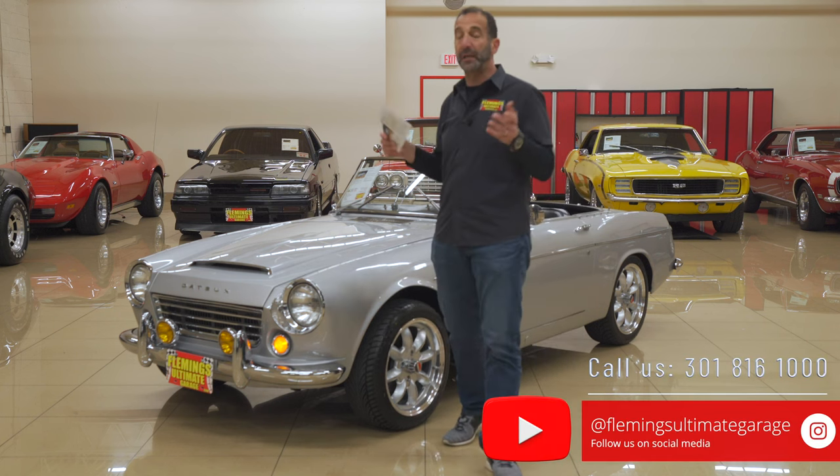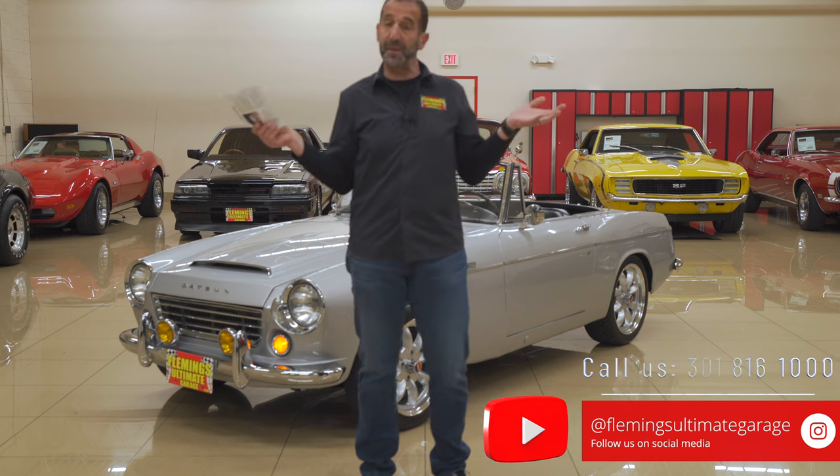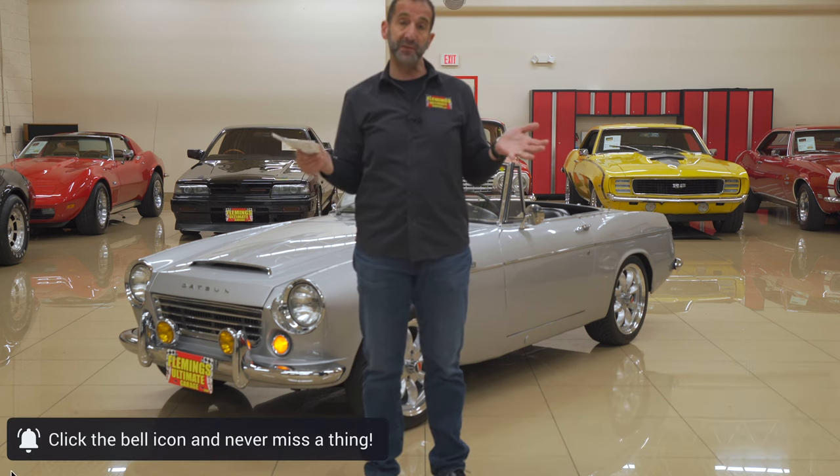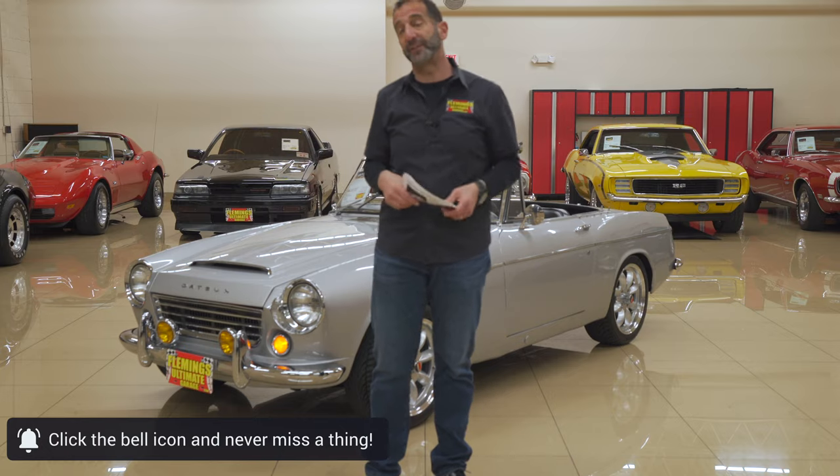Call us at 301-816-1000 and we'll tell you all about this Datsun 1600. If you don't mind, please hit the like button below, subscribe to the channel, and don't forget to share with your friends — I think they might like it too.